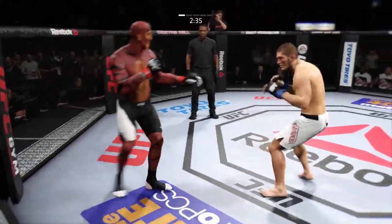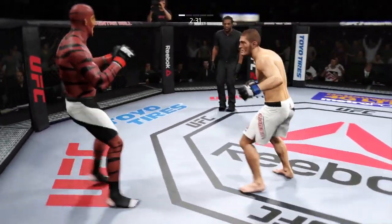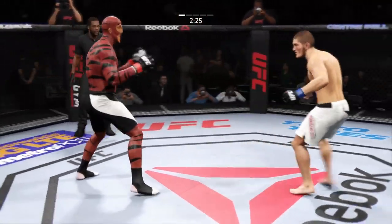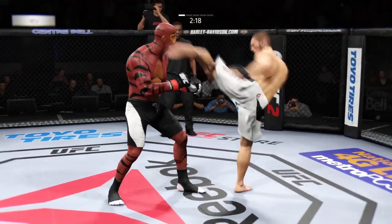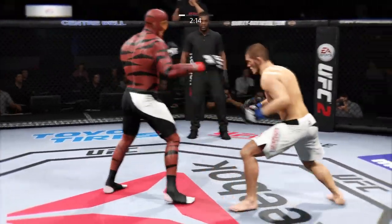Nice body kick. That right eye is really looking strong. Nurmagomedov with a one-two that scores. He's starting to land those kicks to the body — the kicks to the body a true factor in this fight.